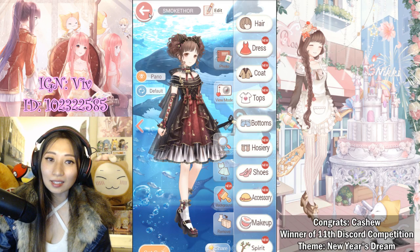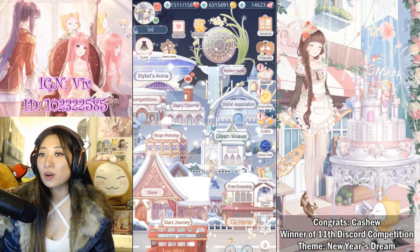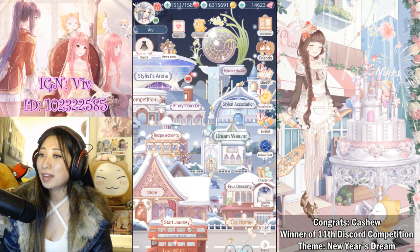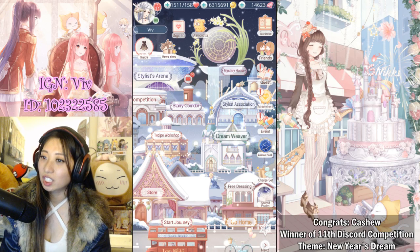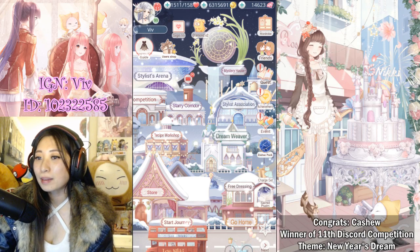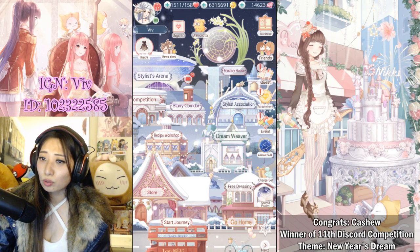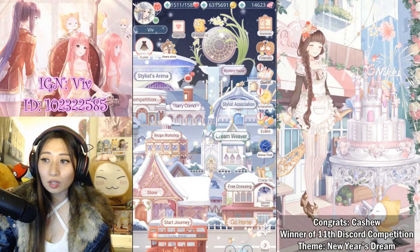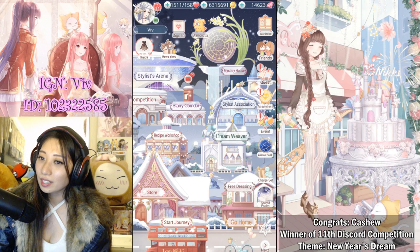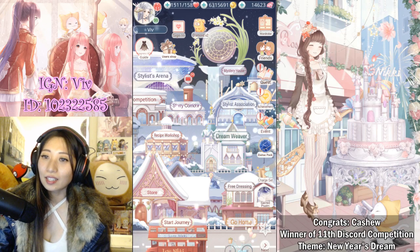Before I go, we have another winner! I have a weekly Discord competition hosted by my lovely mod Idle Time, and a winner will have their masterpiece featured on my video. This week's winner is Cashew — congrats for winning my 11th Discord weekly competition! Thanks to everyone who entered. If you didn't win, fear not — the next competition is already up. Next week's theme is storybook character, so show me what you've got in my Discord under the hashtag weekly competition channel. Link is in the description below.